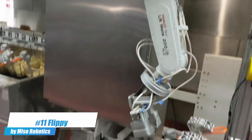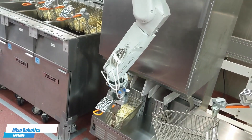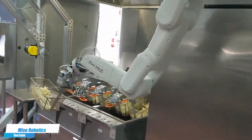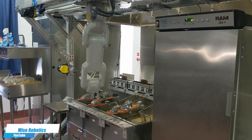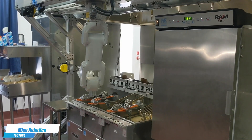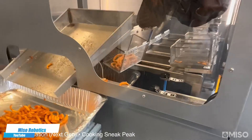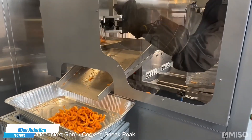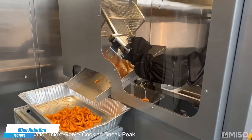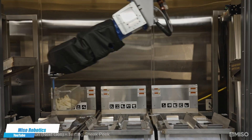Number 11. Flippy by Miso Robotics is revolutionizing the culinary industry with its robotic arm specifically designed for cooking tasks in commercial kitchens, such as grilling, frying, and flipping burgers. It improves kitchen efficiency and consistency, reducing human error and the physical demand on staff. Flippy not only enhances productivity, but also integrates smoothly with existing kitchen operations, adapting to the fast-paced environment of commercial food service.